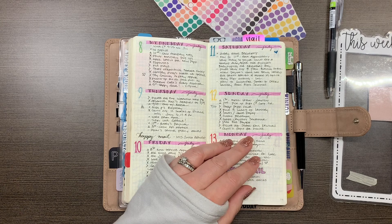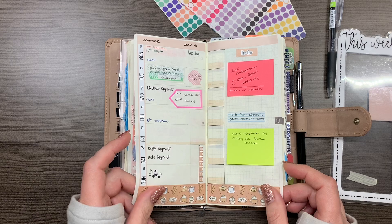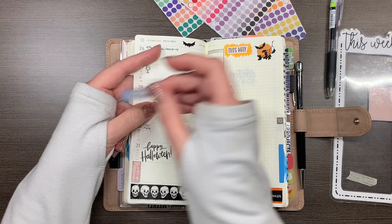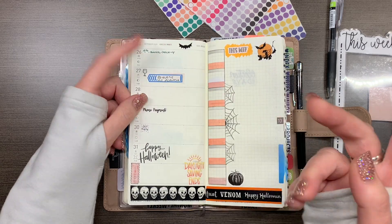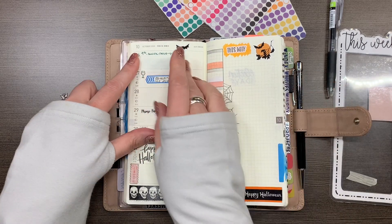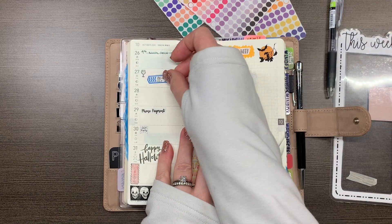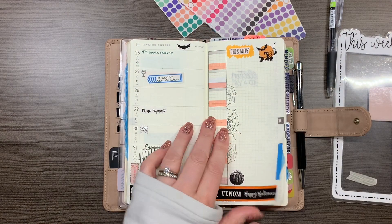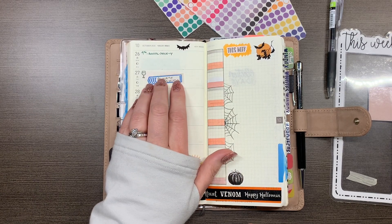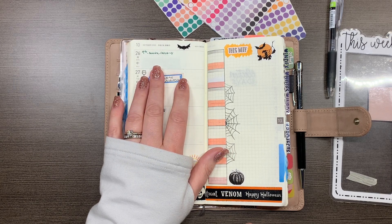Something else that's been consistent is my recurring tasks on page flags. They sit there until that week, then I migrate the task itself to the daily page and move the flag forward to the next month so I don't have to keep rewriting those tasks. It's something I think I've done in every planner I've ever had — it's one of my favorite hacks for these little flags.